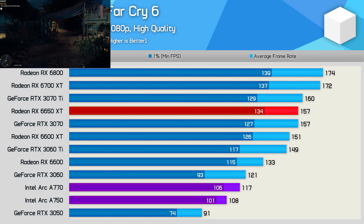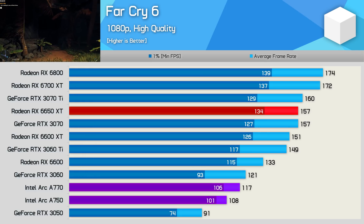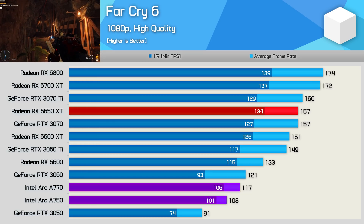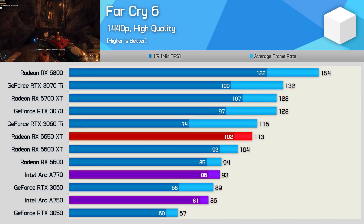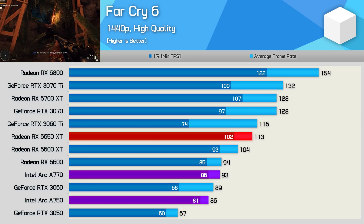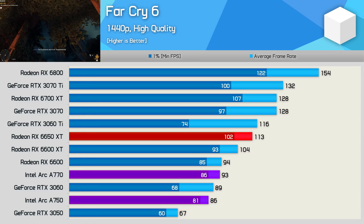Far Cry 6 is really another poor title for the ARC GPUs, depending on what you compare them to. You can see why Intel went with the RTX 3060 as the comparison, because the A770 was just 3% slower, but when compared to the 6650 XT it was a whopping 25% slower, and 12% slower than the much cheaper RX 6600. Upping the resolution to 1440p did get the A770 alongside the RX 6600, but it was still 18% slower than the 6650 XT — not a good result relative to the Radeon GPUs.